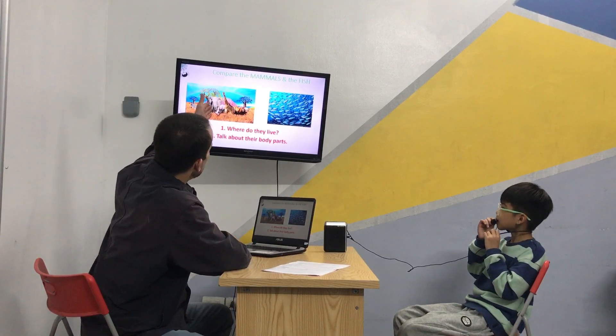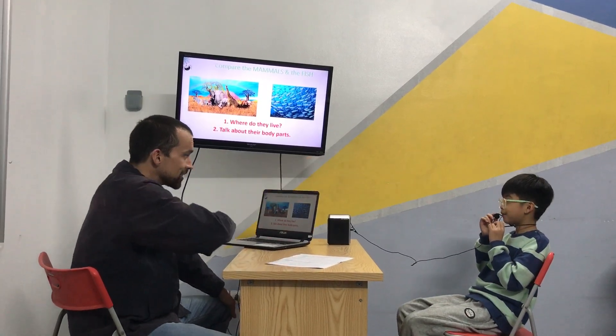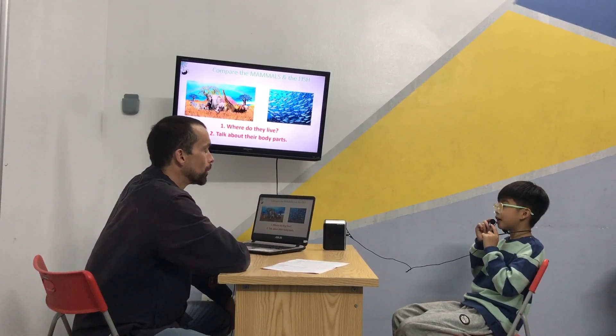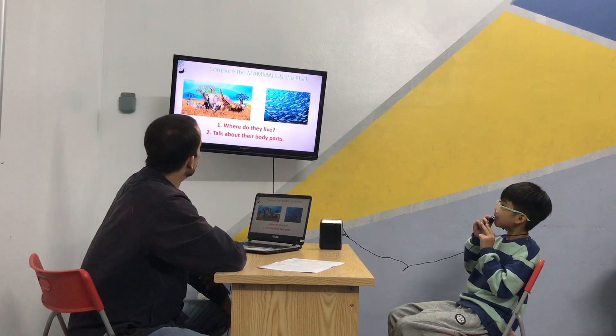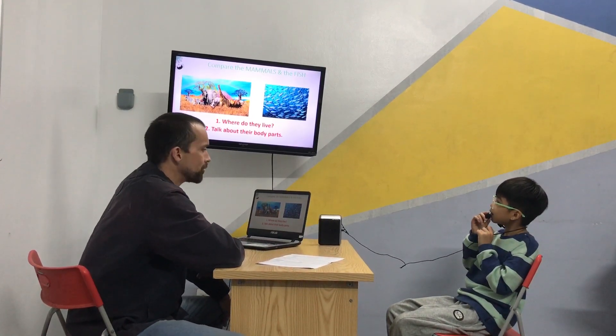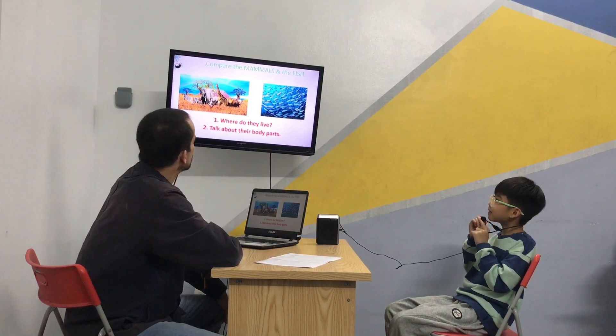Tell me about the elephant's body parts. What does it have? It has a trunk. A trunk. Good boy. What is it? Two big ears. Very big ears, right? Very big. And what about the giraffe? The giraffe has a very long neck. Excellent. Good job.